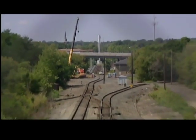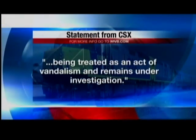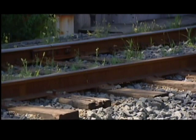That's a distance of nearly two miles. The Bridge Commission's big concern is, one, that it happened. And now they're working with the agencies and CSX to make sure it doesn't happen again. A CSX spokesperson says the incident is being treated as an act of vandalism and remains under investigation.